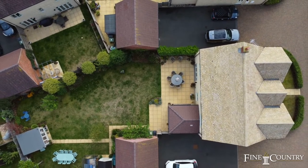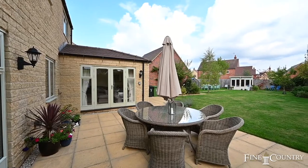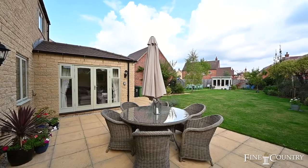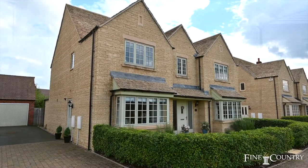This home is positioned on the edge of the town, overlooking a beautiful green area, as well as benefiting from a large rear garden, double garage and ample off-road parking. This really is a stunning family home and I can't wait to tell you more about it.